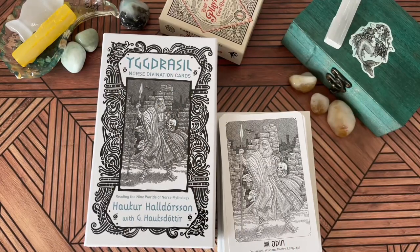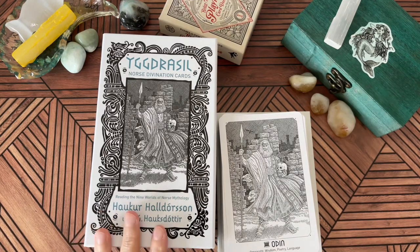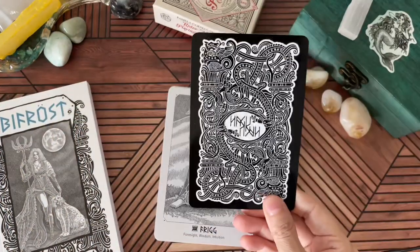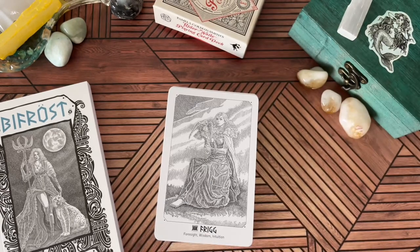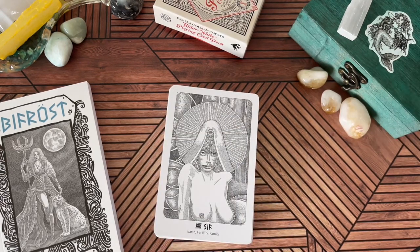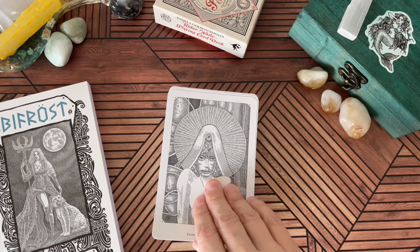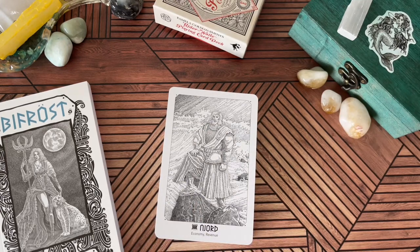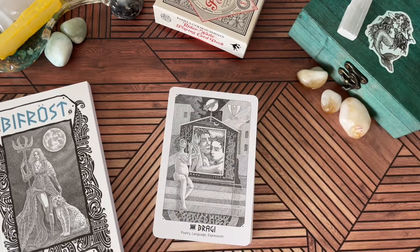Next we have the Yggdrasil Norse Divination Cards, a Llewellyn publication with their big beautiful box. When I got this it was sealed and I got it for $12.99. Those are the beautiful backs. Now Norse mythology is something I've been curious about and wanting to delve more into. I know a little more about Celtic, Roman, and Greek mythology, but nothing about Norse — which is really surprising because I am half Swedish.